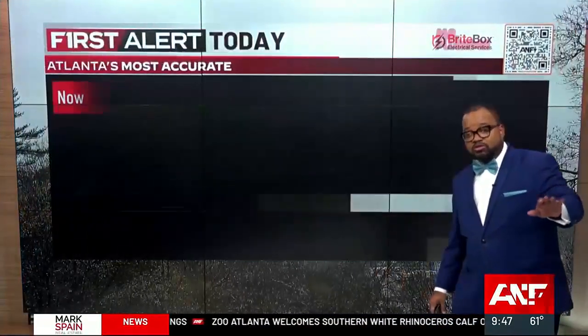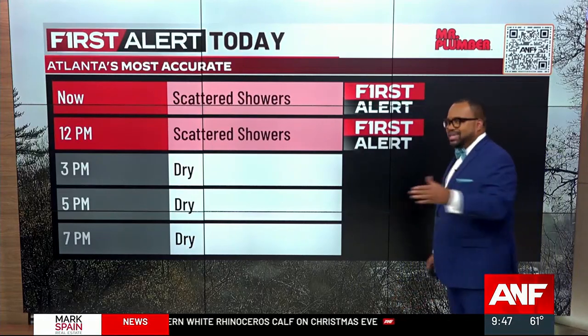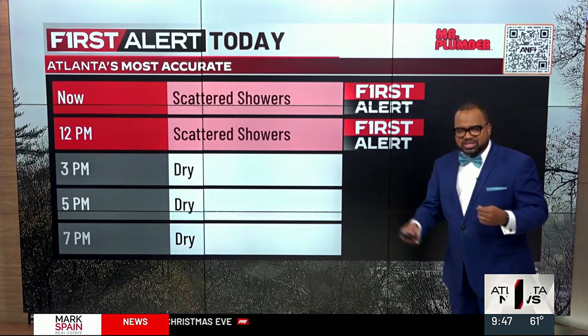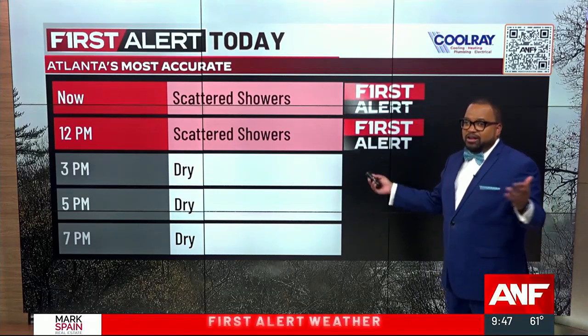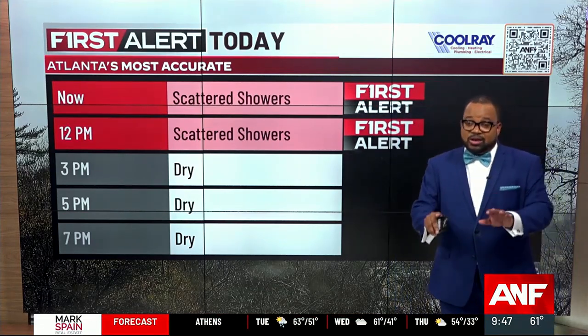Let's first walk you through the rest of this day, because our first alert will continue for the rest of your morning through at least lunchtime. That's because of a combination of scattered showers and mist in addition to some patchy fog — but it's mostly showers and mist. Either way, it's producing low visibility, so if you do have to get on the roads, that will impact you.